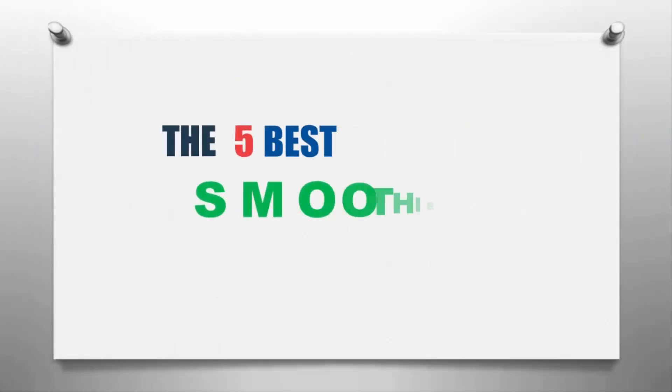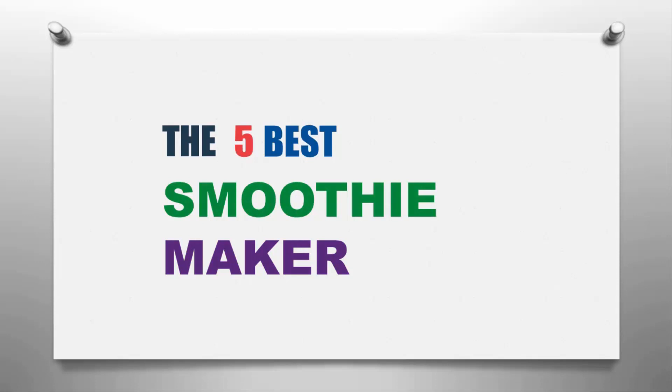Our home presents the 5 best smoothie makers. Let's get started with the list.